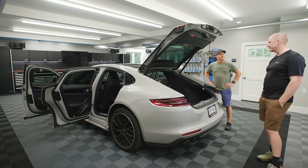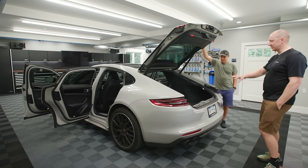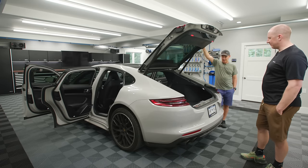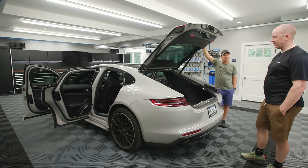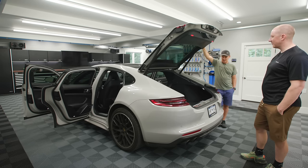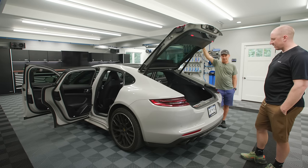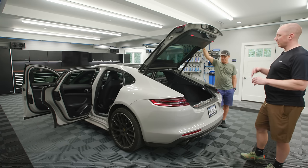I wouldn't recommend renting a nice car like this if you're going to hike and stuff — we had to be super careful. We got some sand and stuff but nothing that would really damage anything. We're going to clean it up, detail it — or just wash it nicely — and drop the car back off tomorrow.